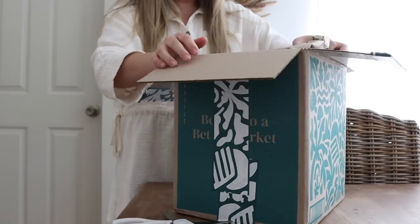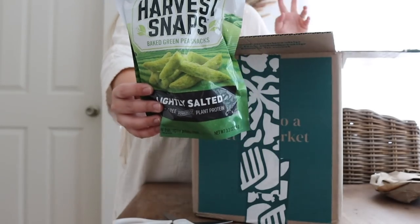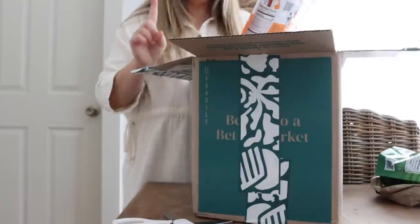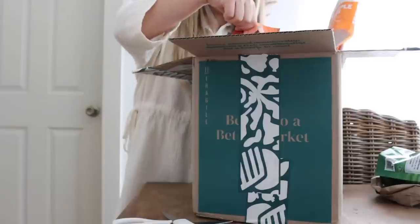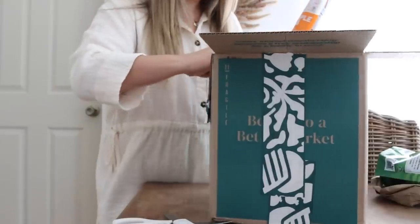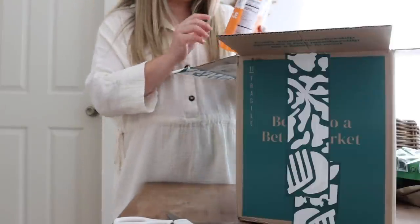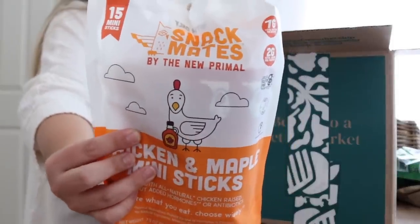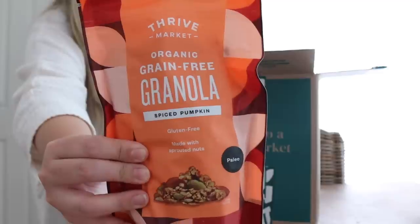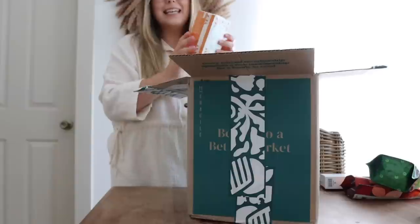I'm so excited to dig in. So these are the snap pea crisps — our kids are obsessed with these and I love it because they are so healthy. I usually send these with them in their lunches as something a little salty and crunchy. I'm also excited to try these chomps — they are so delicious for protein. Our kids have a snack in the morning at school and I always try to have some protein in that snack for them just to help fuel them throughout the day. These are the chicken and maple mini sticks. I've never tried these before but they look amazing. And I have this granola — we are huge granola lovers and this pumpkin one just felt so fitting for the season. This was actually a free gift — a box of ten chomp sticks. My kids are going to eat these up.